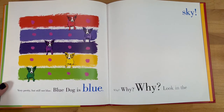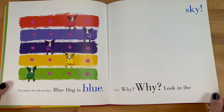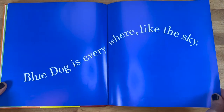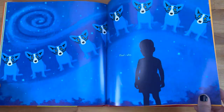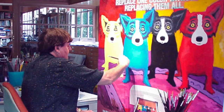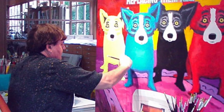Very pretty, but still not blue. Blue Dog is blue — why, why, why? Look in the sky. Blue Dog is everywhere, like the sky. That's why. Do you think that's the artist when he was a little boy? George Rodrigue was born in Louisiana in the United States.